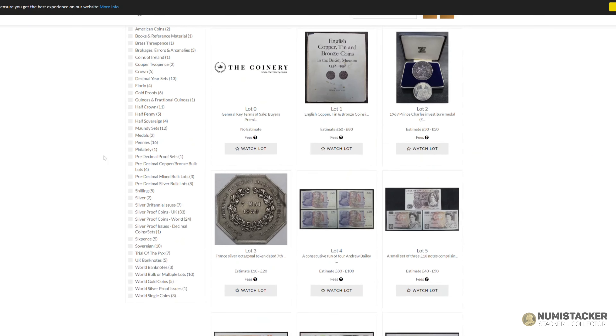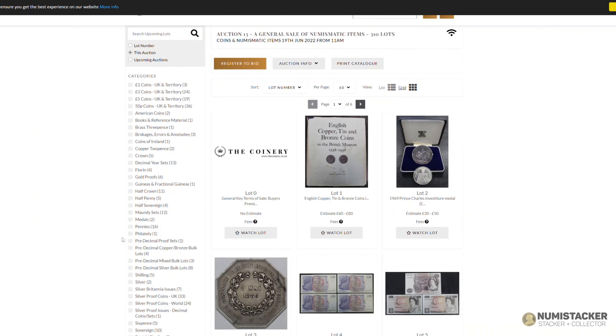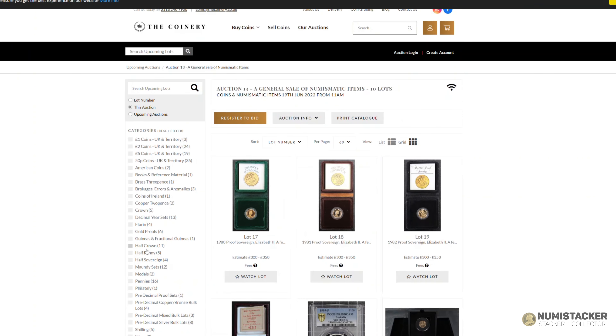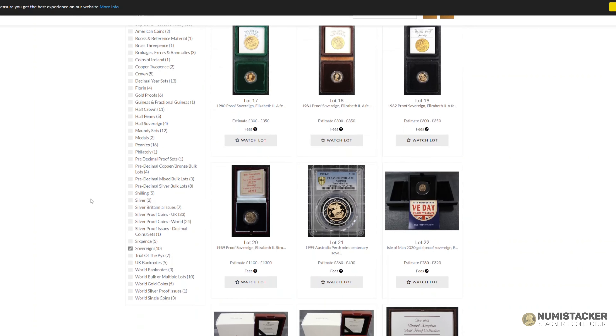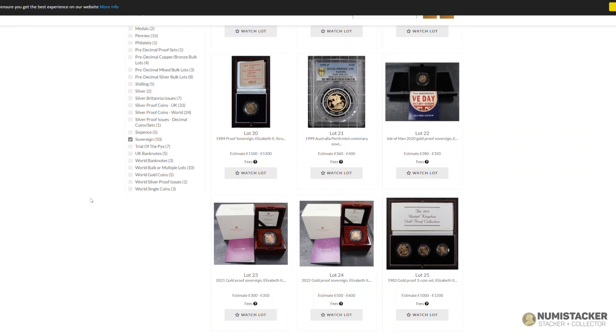This particular auction is growing in popularity and I know the next one is going to be even bigger. There are certainly lots of different types of coins, so I think this is really a something-for-everybody kind of auction. There are quite a few gold coins but there are lots of collector's coins, lots of old English coins, world coins, and bank notes.